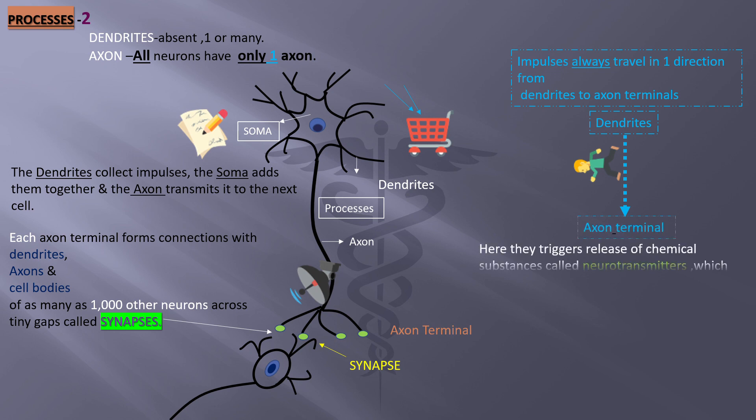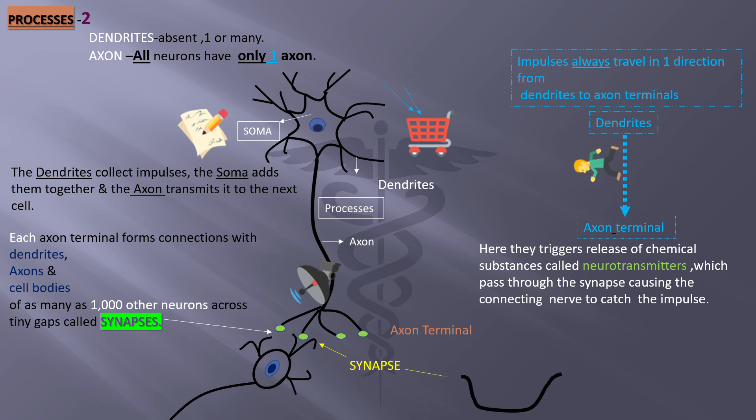At the axon terminals, impulses trigger the release of chemical substances called neurotransmitters, which pass through the synapse causing the connecting nerve to catch the impulse. This is an enlarged view of the axon terminal, showing the neurotransmitter substances and the arrow representing the impulse reaching there.